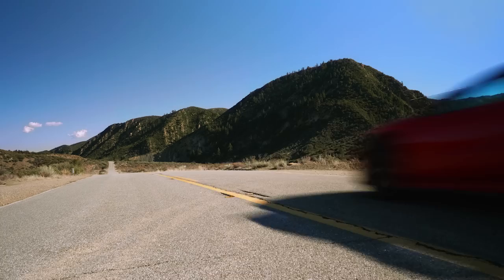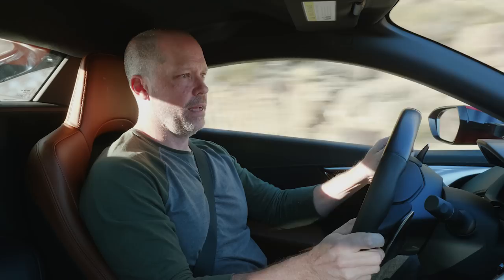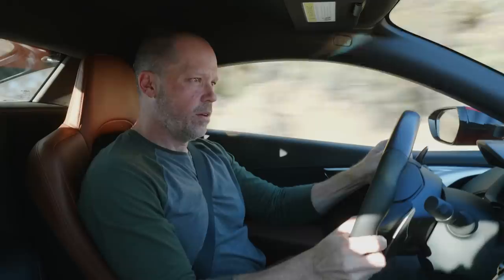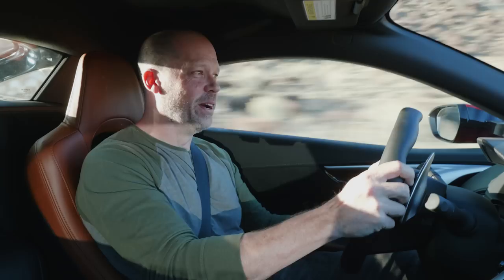Acura really needed to get this right. So let's put it into Sport Plus, turn the big knob, and see if they did. Oh yeah — this is way better than it used to be.